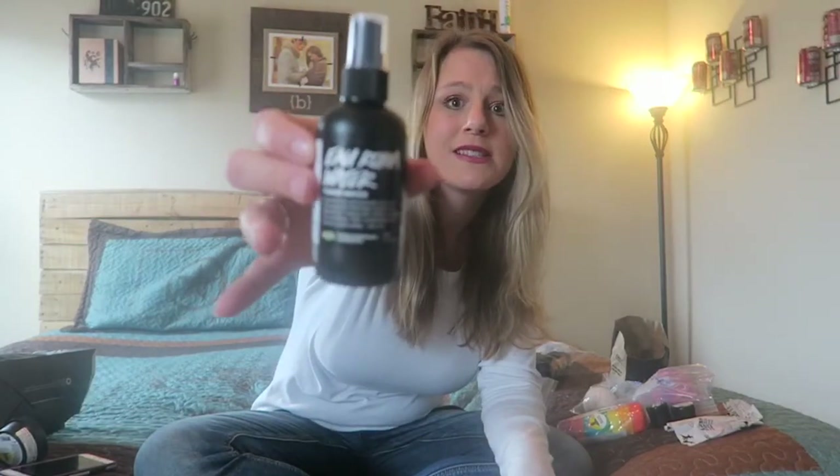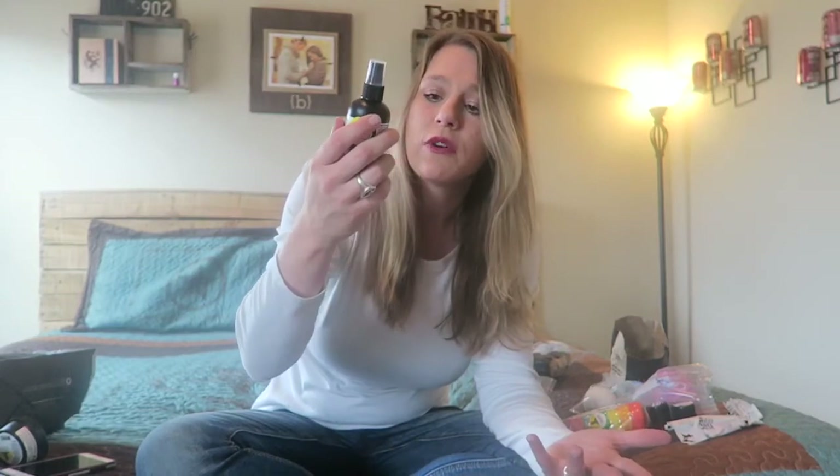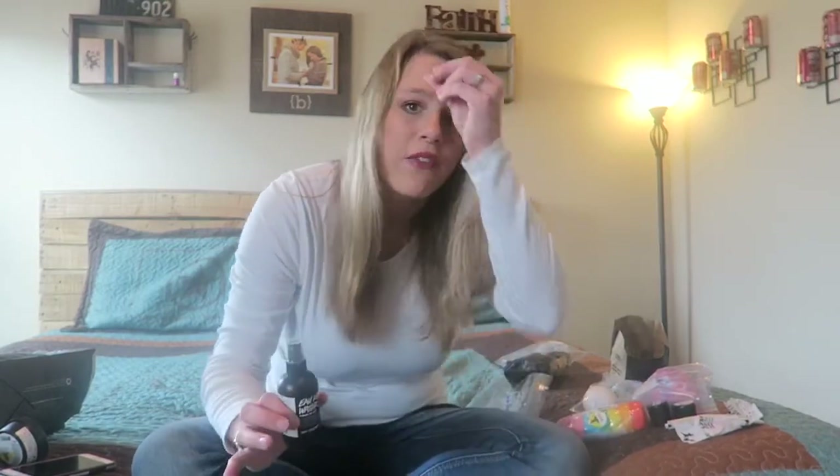I also got the toner water spritzer for my face, because that's a necessity too. This one has a gentle rose and lavender tonic for everyday use to help hydrate the skin. With my super dry skin they recommended this, and I had tried it on my hands and loved the way it left them feeling.